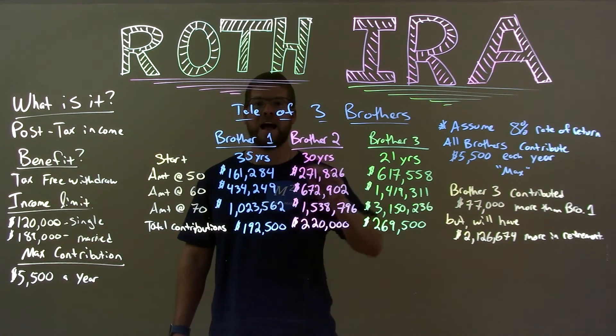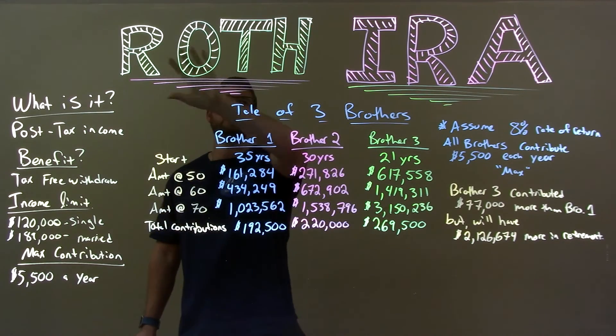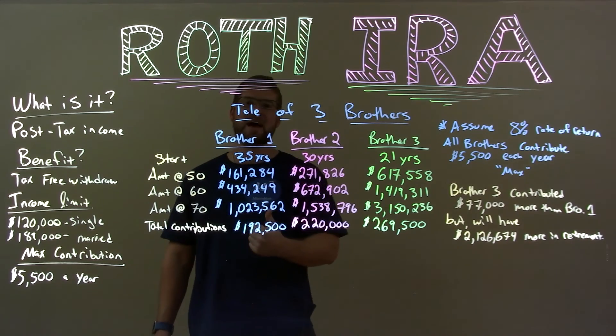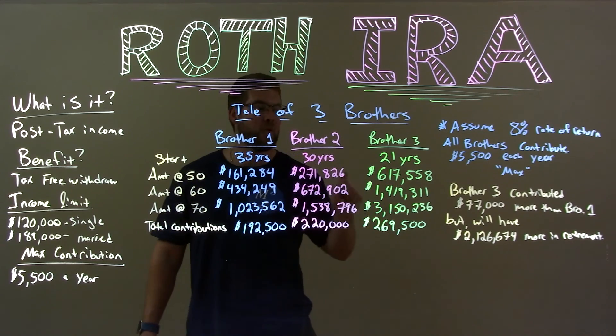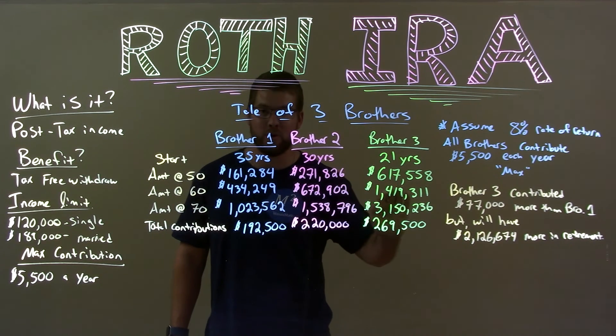I love the Roth IRA. You definitely should consider it and go into it. The benefit is you're paying tax now, but no tax later when it really matters — when you hit that $3 million in massive growth.